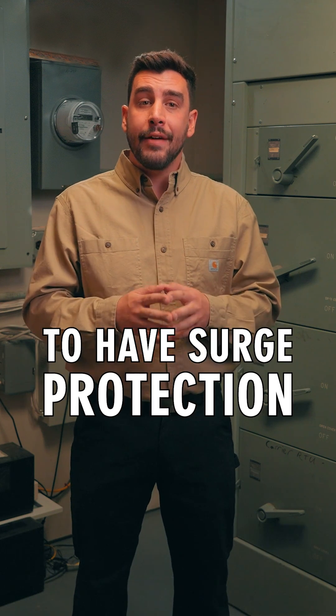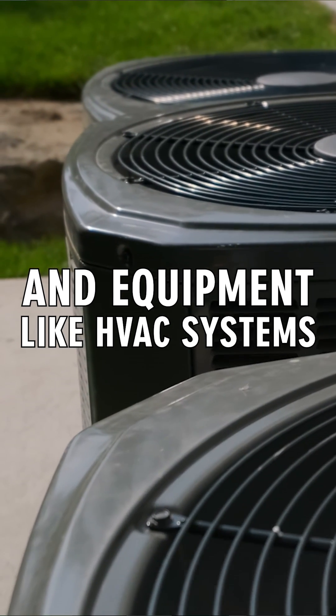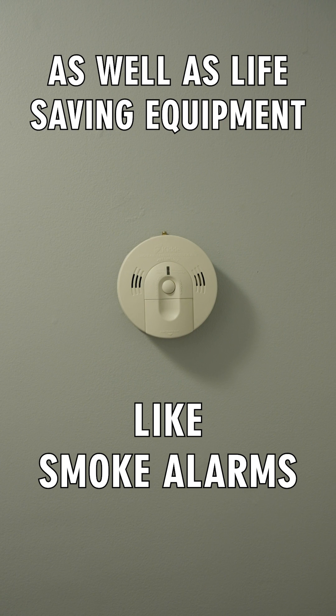In 2020, residences were required to have surge protection to safeguard large appliances and equipment like HVAC systems, as well as life-saving equipment like smoke alarms.